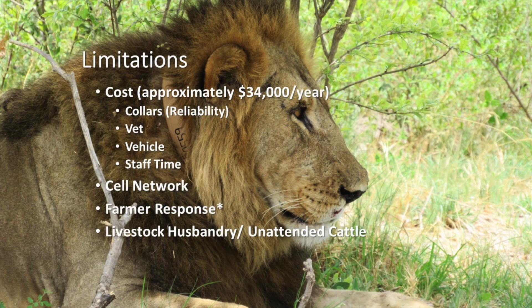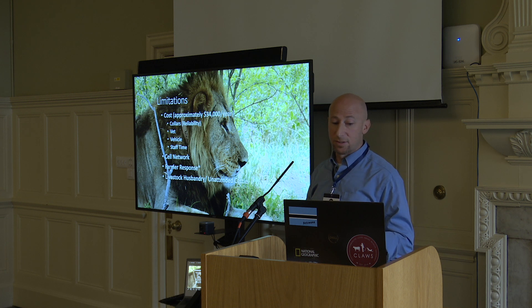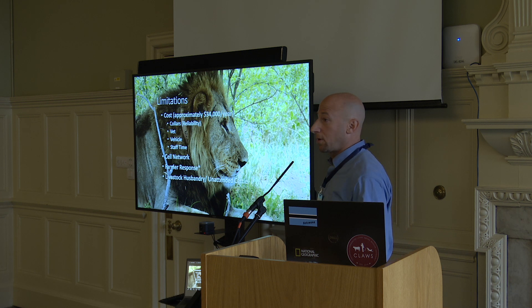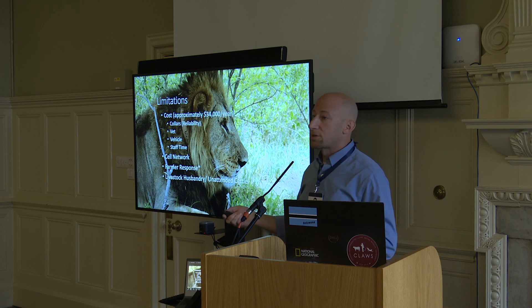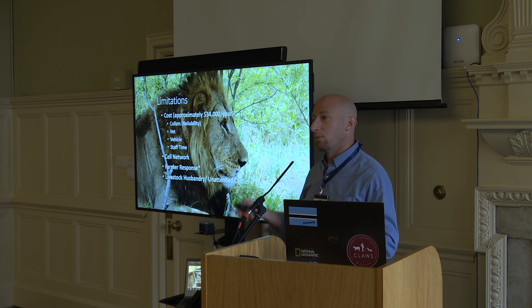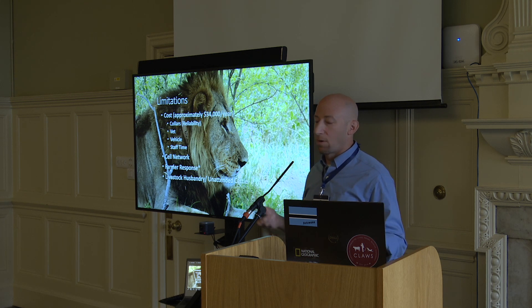Some of the limitations, of course, are the costs involved — particularly around the collaring, approximately $34,000 a year if we're at the maximum number of collars. We need to put out about 13 collars to cover all the different social groups, the prides and coalitions, to make the system comprehensive. We need a cell phone network, and luckily in Botswana that's possible. Farmer response is 53% when recipients get an alert — we want to boost that up. Livestock husbandry and unattended cattle are our biggest issue.